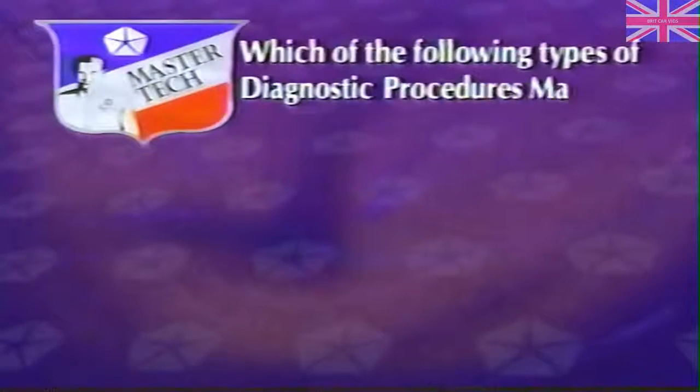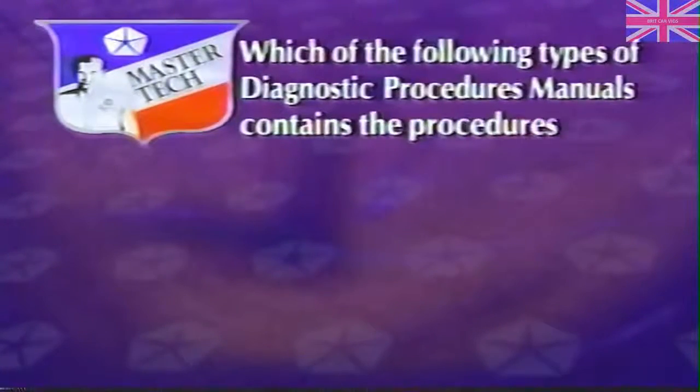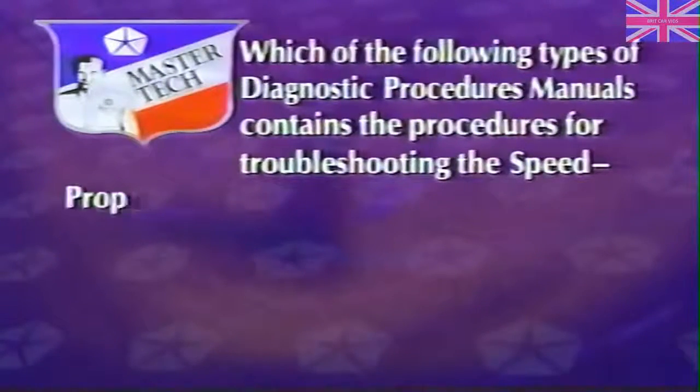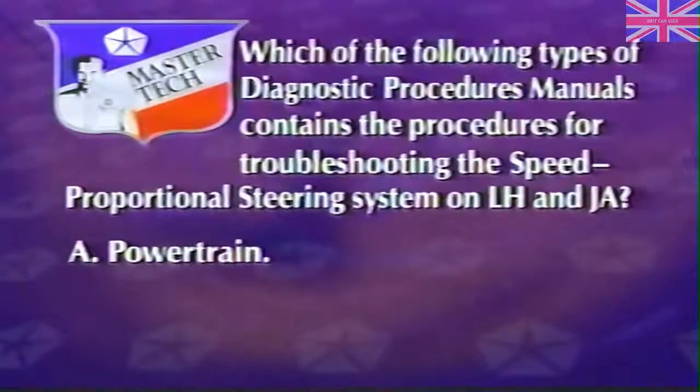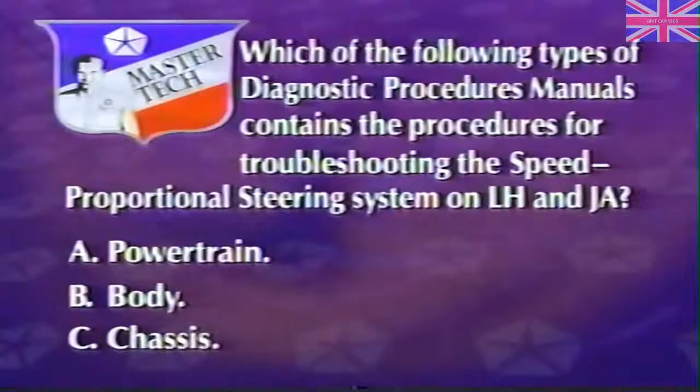Next, we're going to look at the speed sensitive power steering used on Sebring Convertible, right after a review question. Which type of diagnostic procedures manual contains the procedures for troubleshooting the speed proportional steering system on LH and JA — A, powertrain; B, body; or C, chassis? The answer is A, powertrain. The procedures are contained in the automatic transaxle diagnostic procedures manuals for these vehicles.